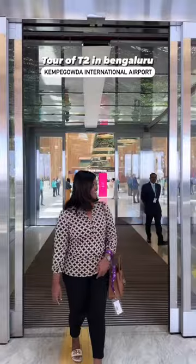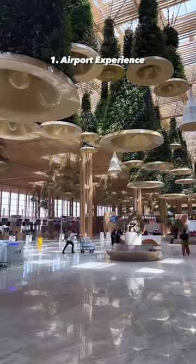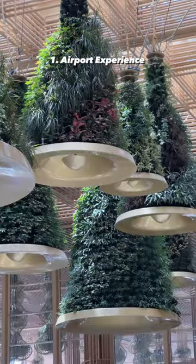Hello Bengaluru! With the grand opening of T2 in Kempegowda International Airport, here are a bunch of things I liked.